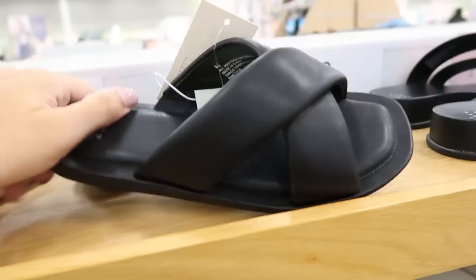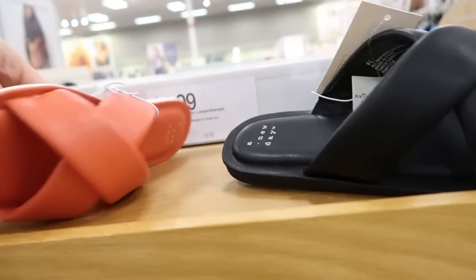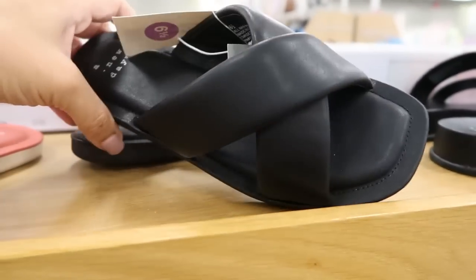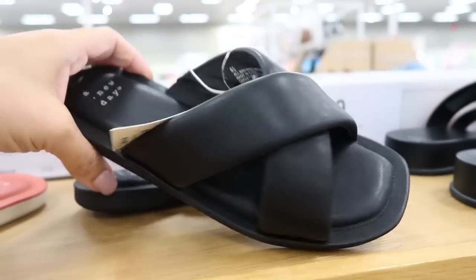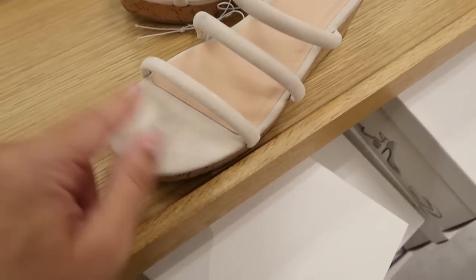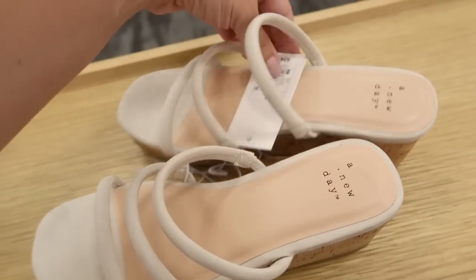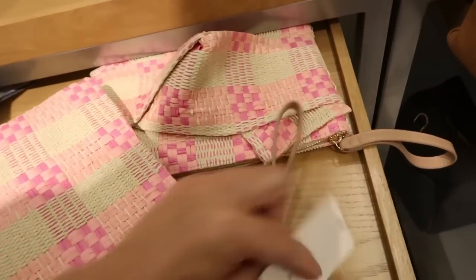I showed you guys these before — they're really comfortable with super cushioning at the bottom. They come in coral and black and they're only $14.99, so with the 20% off you get about $3 off — so good for the price. Here's a really cute pair of wedges from A New Day. There's faux suede on the top and a little over a one-inch heel. These are $34.99.